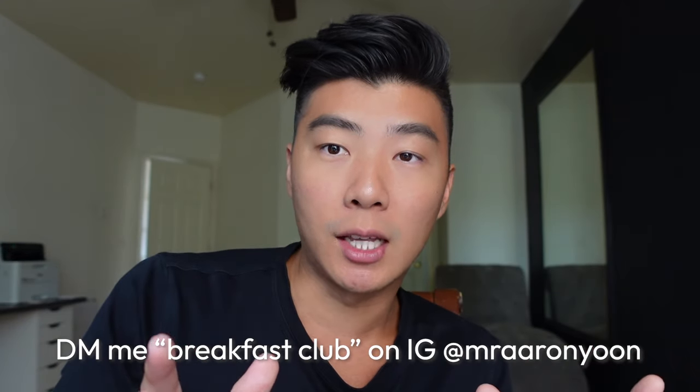This video is two years old, and since then I get about a dozen agents per week asking for training. Me and my co-founders have developed a program that's helped agents take 10 to 40 listings in their first year of real estate. If you want to join this free training, DM me the words 'breakfast club' on Instagram at MrAaronYoon. It works no matter where you are. Follow me and message me 'breakfast club' so I can invite you in.